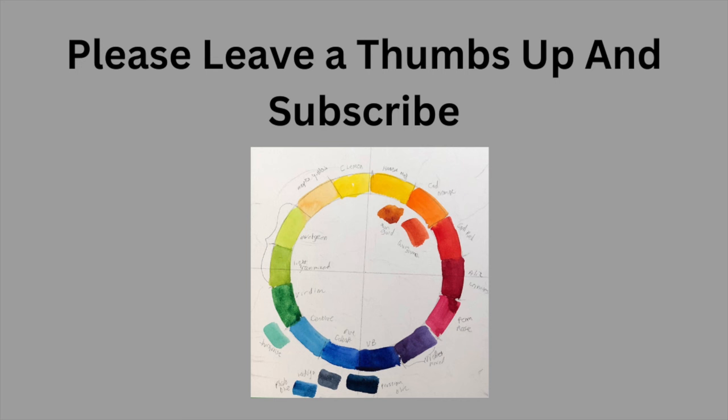Please leave me a thumbs up and subscribe. So many people watch, which is really exciting, but I'd love to have more subscribers too. Anyway, here we go.